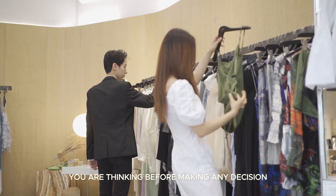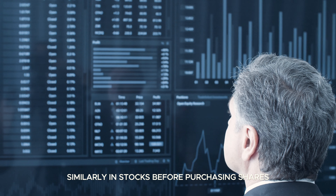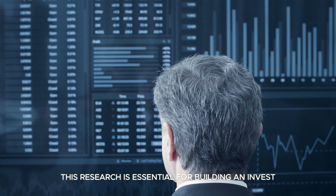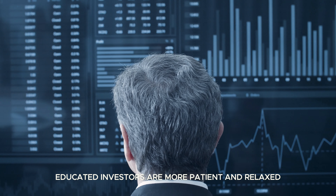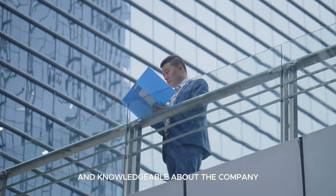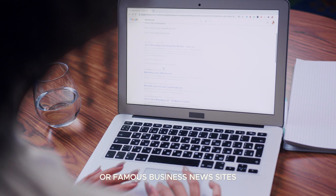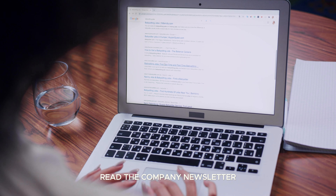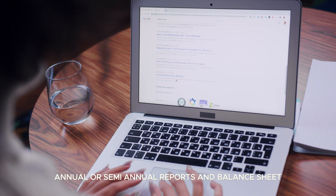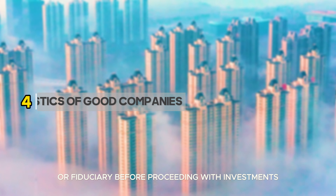Just as in real life you think carefully before making any purchase, similarly with stocks you must conduct research before buying shares. Go on the internet and find the company website or well-known business news sites. Read the company newsletter, annual or semi-annual reports, and balance sheet. Consult your broker or fiduciary before proceeding with investments.